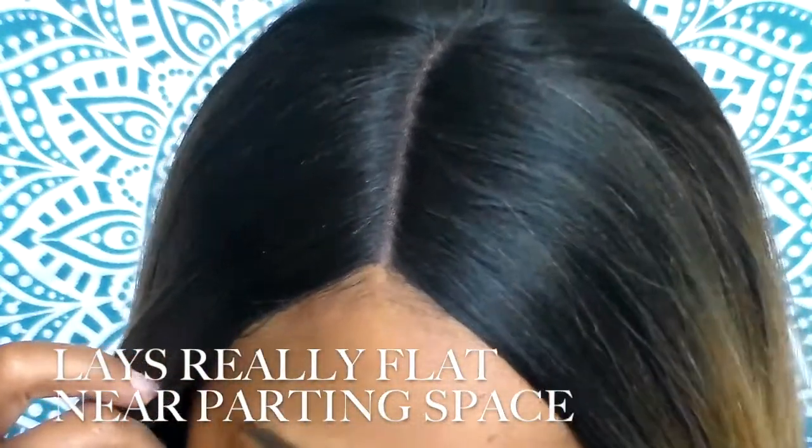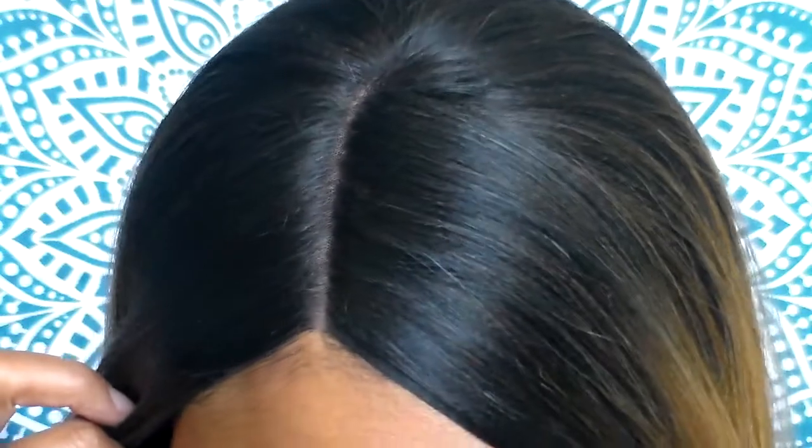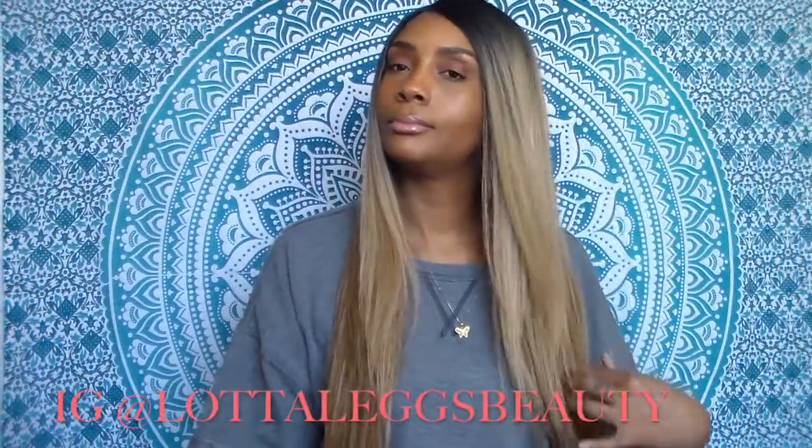Overall this is a really great wig. I especially love the color, which makes me want to order another one. In the parting space you really don't have to do too much to it. And if you have this wig in a natural color like a 1 or a number 2, let me know in the comment section if it has that same stringy texture.